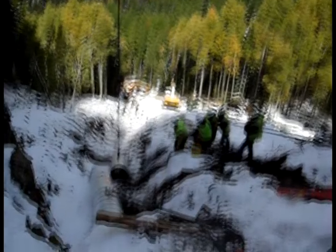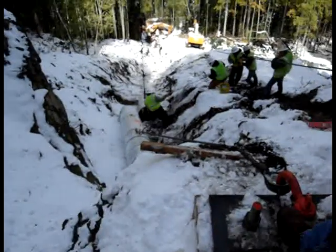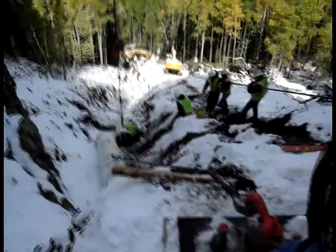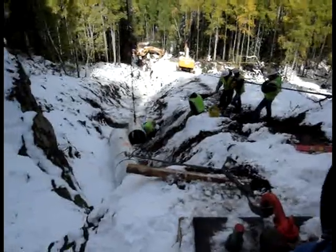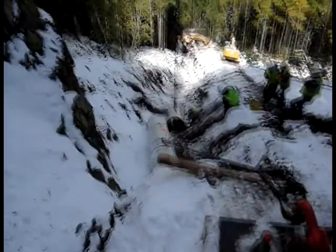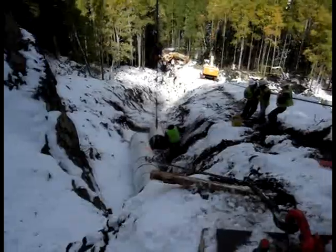Xcel Energy, which owns and operates Shoshone Power Plant, contacted our team because of the work we'd done in Telluride the previous year, where we'd laid pipe on a heavily forested 33-degree mountain grade. That was supposed to be an impossible job, and we did it. They told us the Shoshone job was even more impossible.